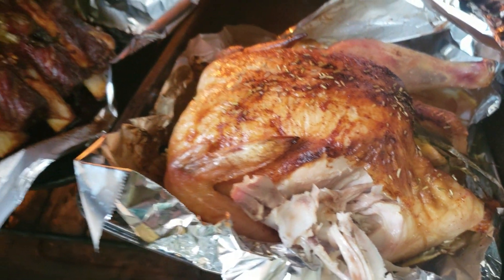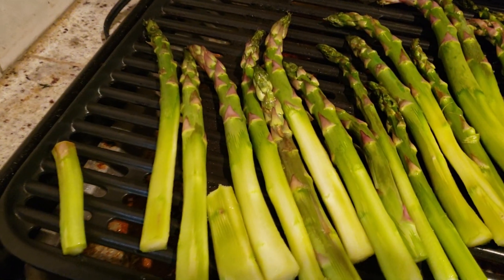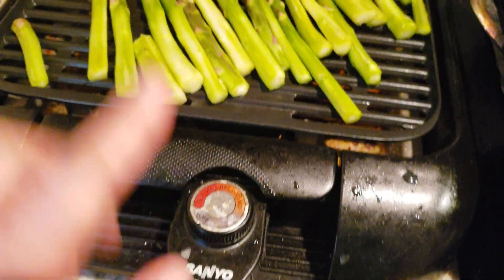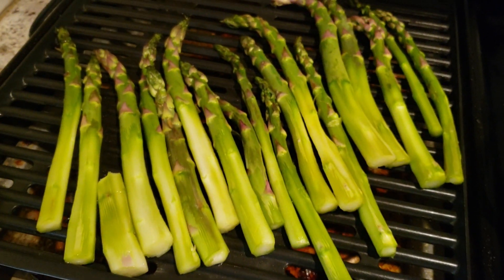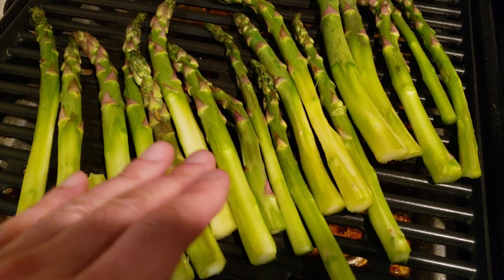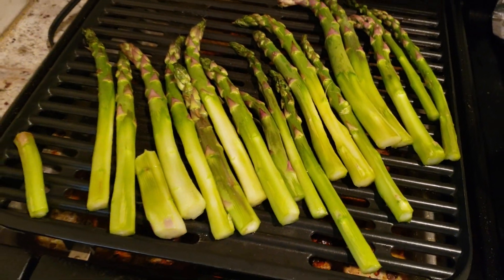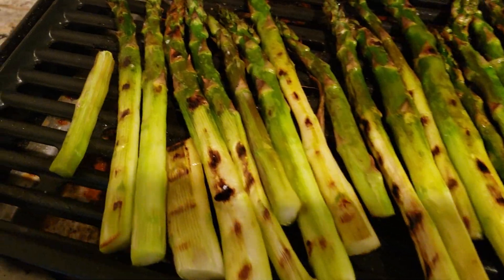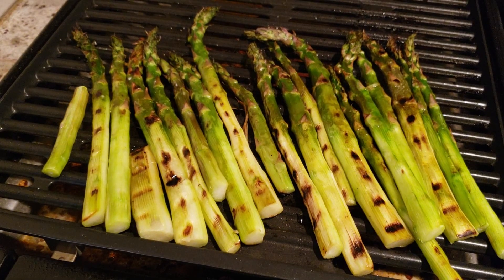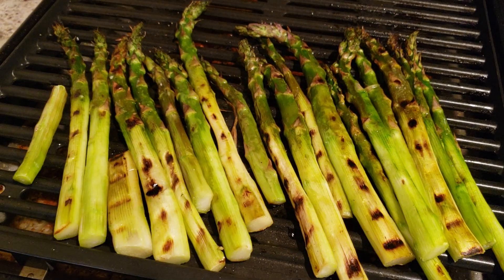Today I'm grilling some nice healthy green asparagus using this Sanyo electric grill — it's portable and convenient, and I love the char-broil grill marks it makes. Wow, these asparagus turned out real well! Check out those grill marks — with some olive oil, salt, and garlic powder.